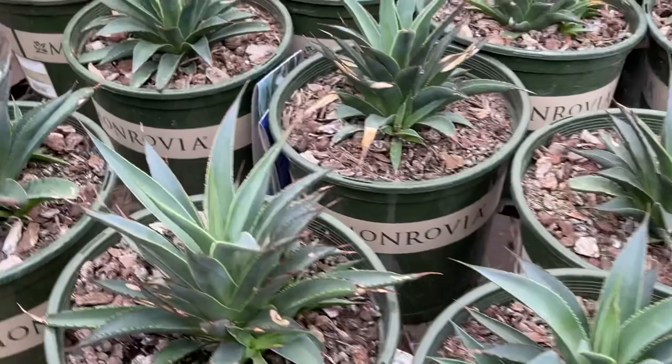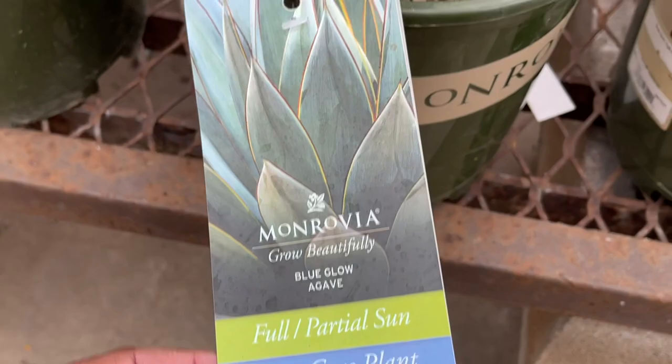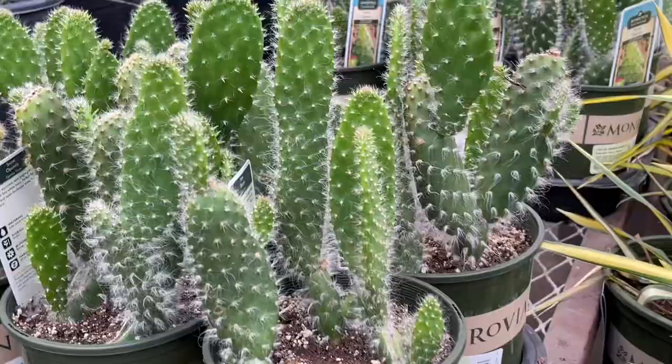Some very large — what are these? These are $39.98, the Blue Agaves. Very pretty. The Opuntia Snows are $16.98.